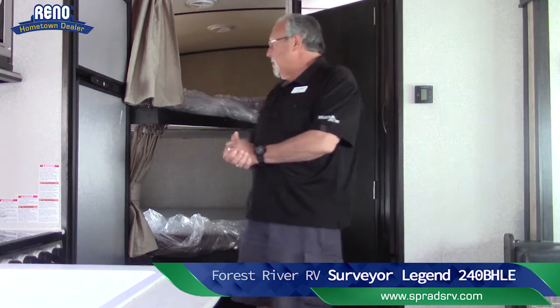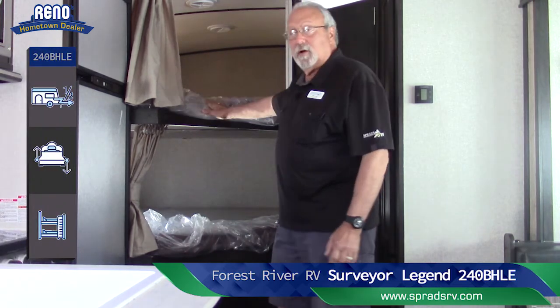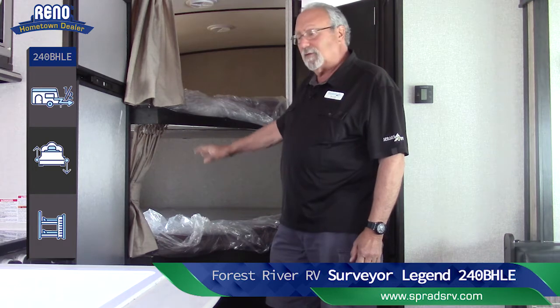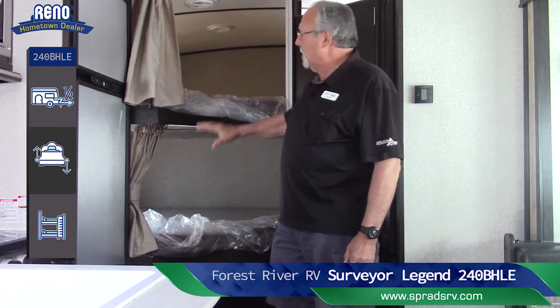A couple more features I'd like to show you: you do have the dome ceiling in here, which for you tall guys comes in really handy — not quite so claustrophobic. And back here you have the double-sized bunks, the teddy bear bunks for the kids. They've got plenty of room for either two kids or one of your children with their toys.